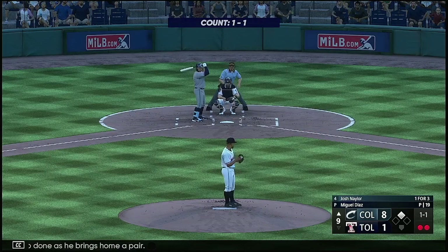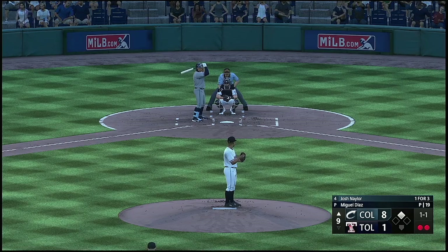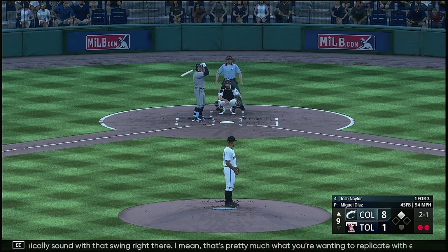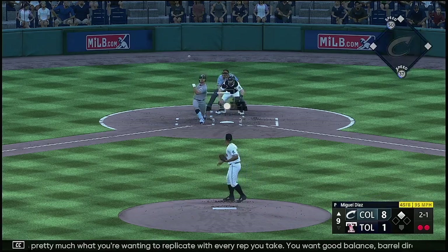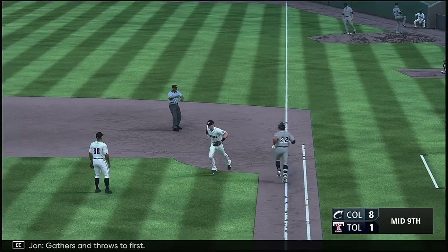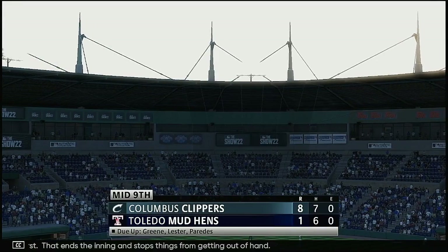Everything was mechanically sound with that swing right there — that's pretty much what you're wanting to replicate with every rep you take. You want good balance, barrel directly to the baseball, and good long extension after contact out in front of home plate. Just a slow ground ball this time — gathers and throws to first. That ends the inning and stops things from getting out of hand.